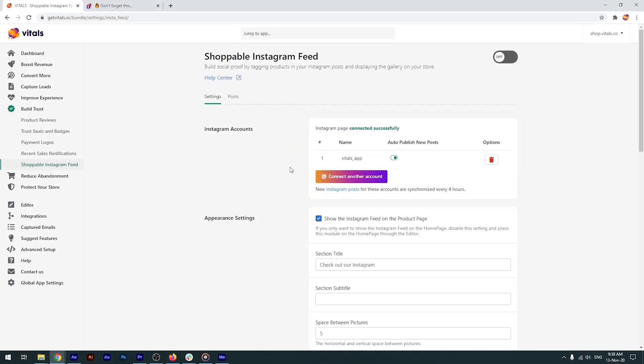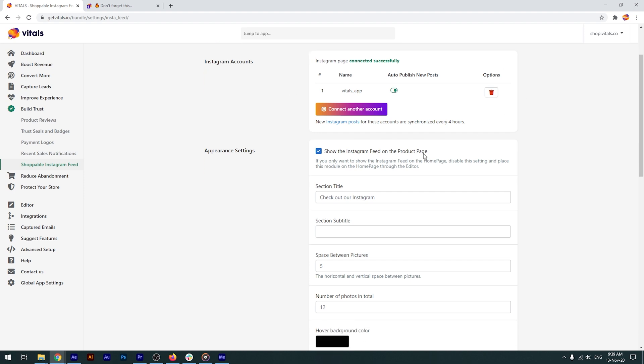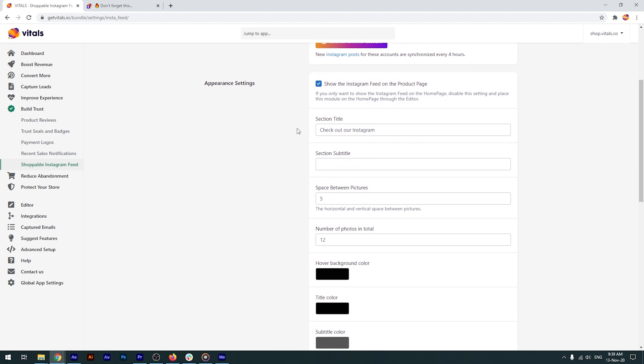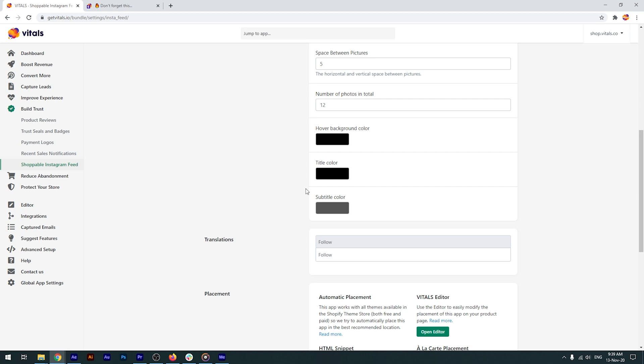If we go back to the app, you can see that all you need to do is connect your Instagram account with Vitals. With the help of a checkbox, the appearance settings allow you to choose whether you prefer the Instagram feed to only be shown on your homepage or also on the product pages. You can further customize the section title and subtitle, as well as the style and color of the feed.